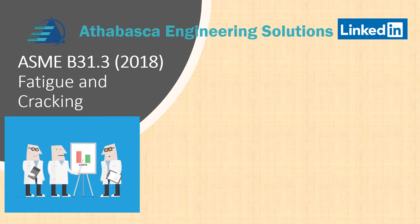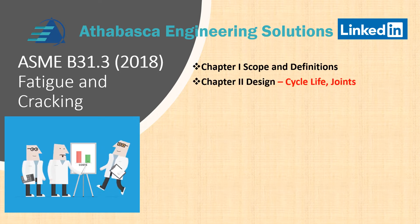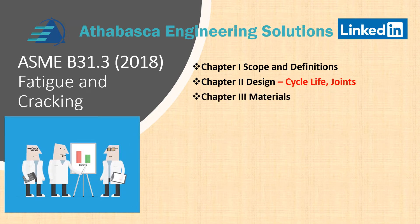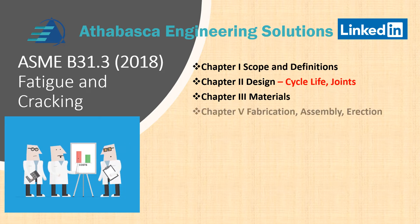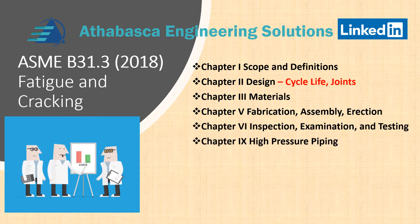The areas we're going to cover are Chapter 1 Scope and Definitions, Chapter 2 Design and Cycle Life of Joints, Chapter 3 Materials, Chapter 5 Fabrication, Assembly and Erection, Chapter 6 Inspection, Examination and Testing, and Chapter 9 High Pressure Piping with special rules for cyclic service.